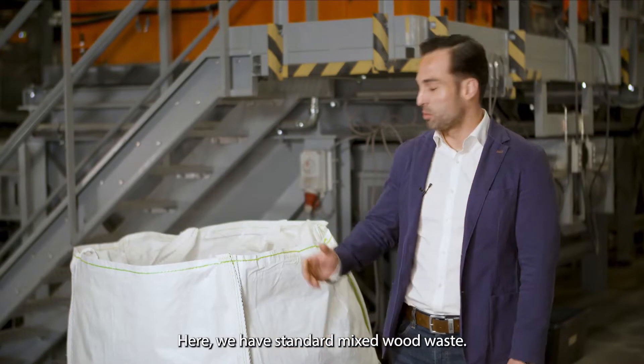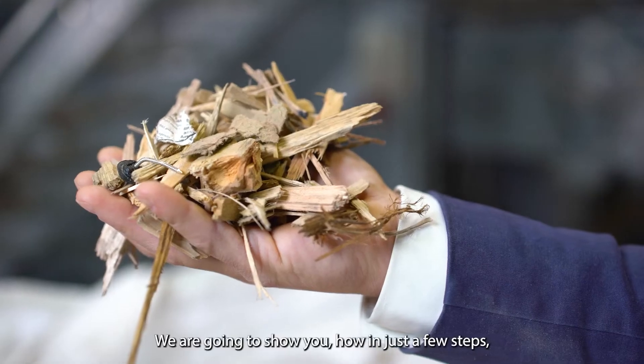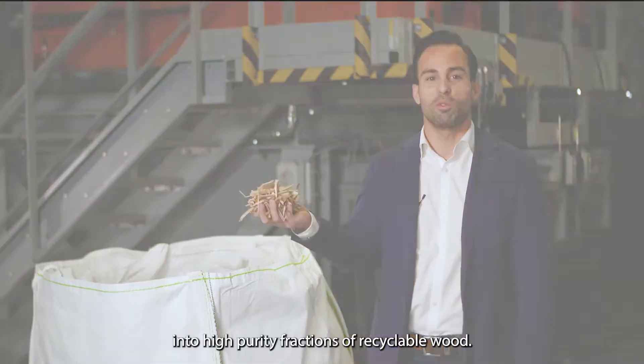Here we have a standard mix of wood waste. We are going to show you how, in just a few steps, Tombra's sorting system can turn this into high purity fractions of recyclable wood.